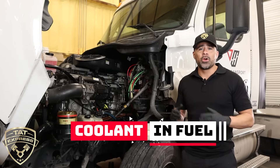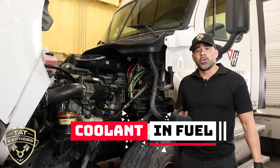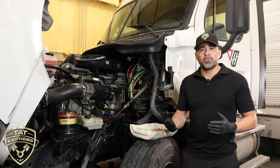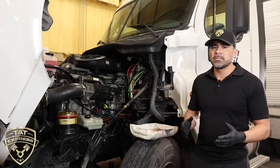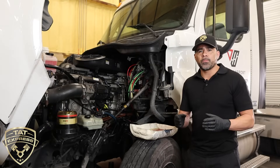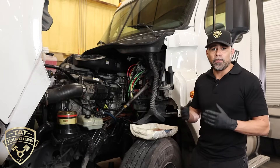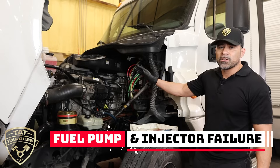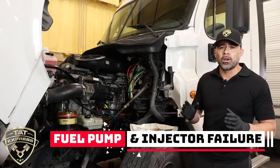So what can happen when coolant gets into your fuel? A lot of things. Fuel is used to lubricate your fuel pump and injectors, and when coolant mixes with fuel it's just not a good combination. Fuel doesn't actually mix with coolant — they stay separate — but just like when coolant gets into your oil and overheats bearings, it does the same thing with a fuel pump or injector. You can have a failed injector or failed fuel pump if you run this for a long period of time.